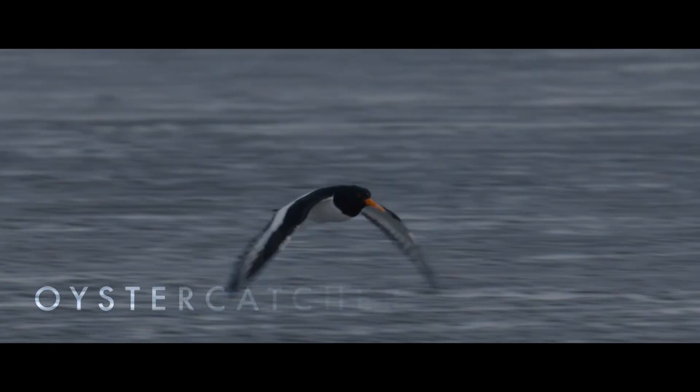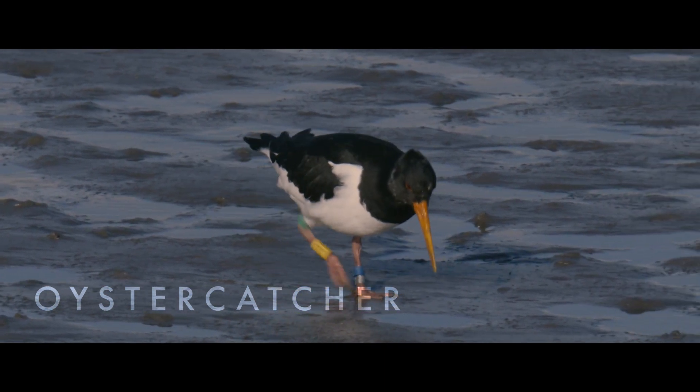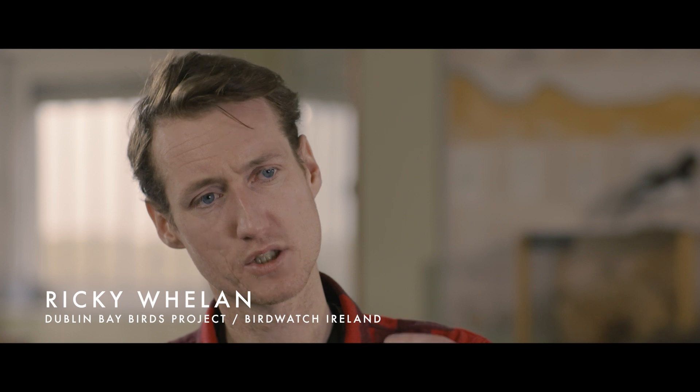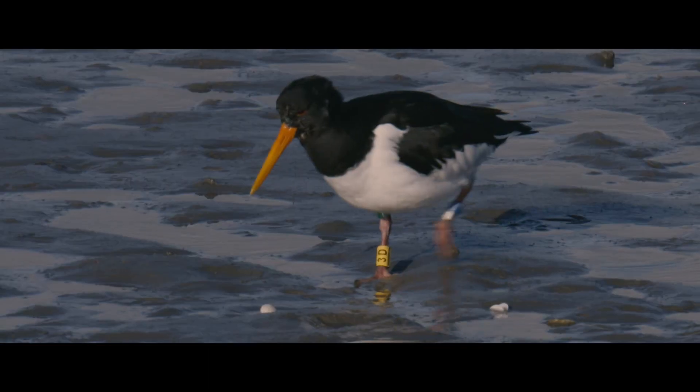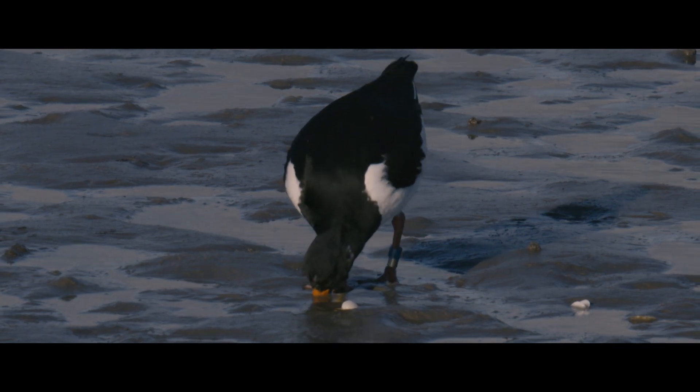We know quite a lot about Oystercatchers in Dublin Bay — we've been tagging them for the last five years. They're large black-and-white birds with a huge orange bill; some people call them carrot bills. They probe the sand and mud looking for ragworms, small mollusks, and mussels.